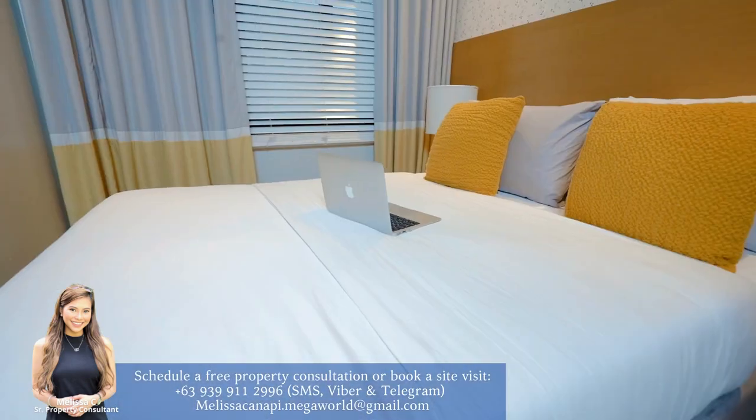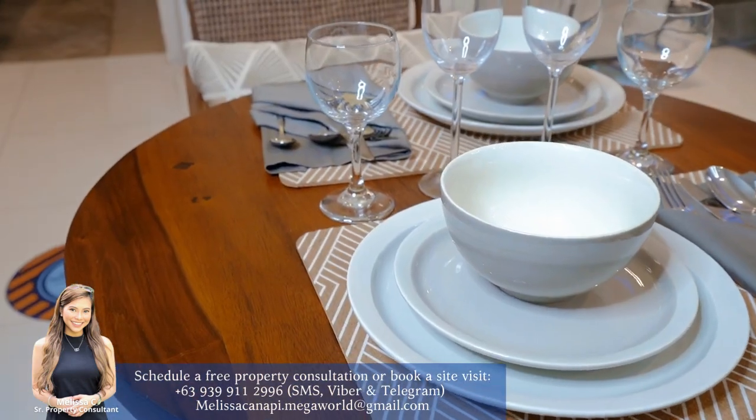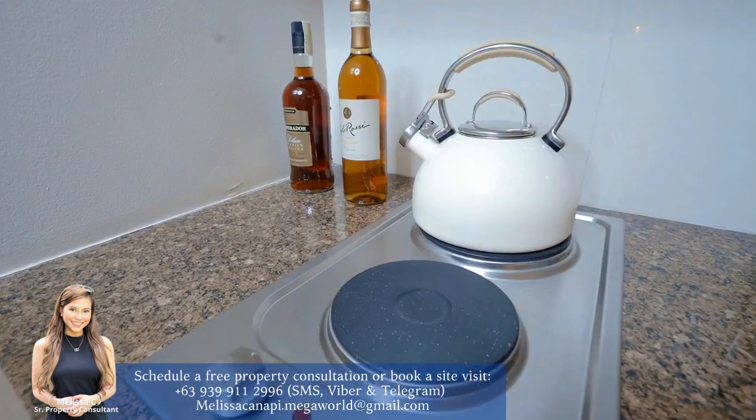Welcome! Today we'll show you around our showroom to see what's inside a Megaworld condo unit.